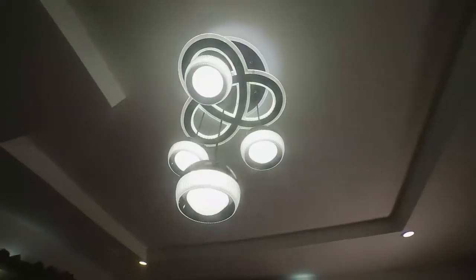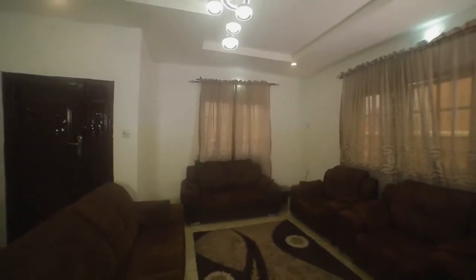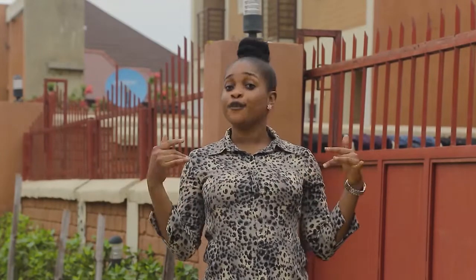Also, the electricity is steady. We know in Nigeria it's not easy, but in Hydrofoam Estates, the light is steady. Also, the security here is top notch. We don't joke with security — security is key for us.